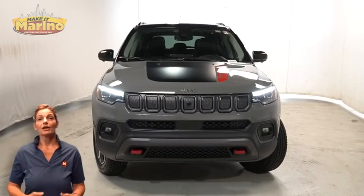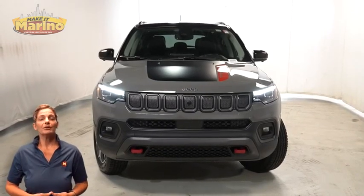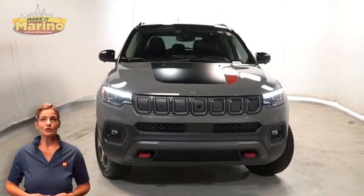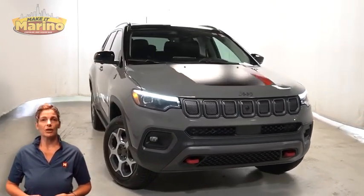If you're looking for a functional, compact SUV with reliability and safety for your whole family, then take a look at this certified pre-owned 2022 Jeep Compass Trailhawk in Stingray.